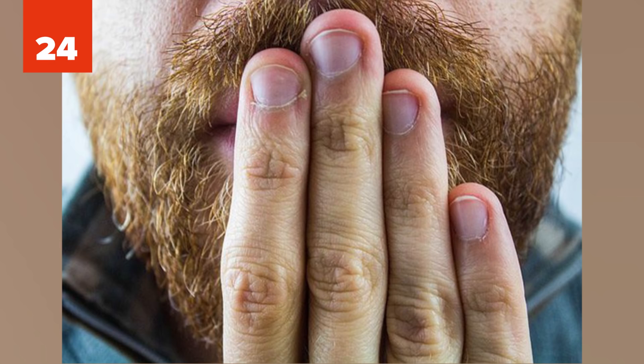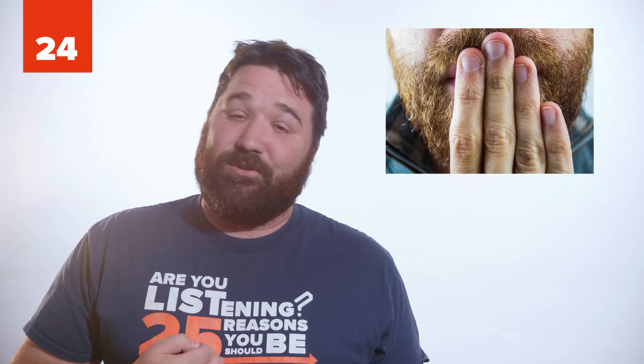24. We've all had hiccups — those annoying spasms in your chest you've tried every trick in the book to get rid of, like having someone scare you. Scientists call this reaction singultus, and it has no known purpose. They believe it's a trait passed down from our amphibian ancestors. They've found that the electrical trigger in the brain for both amphibians and humans is the same when a hiccup occurs.